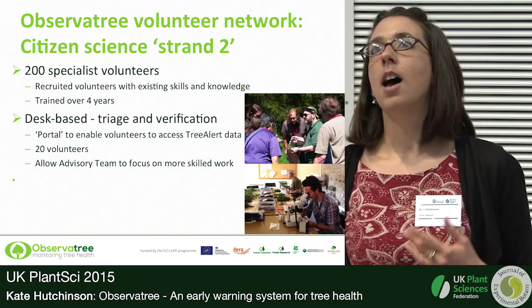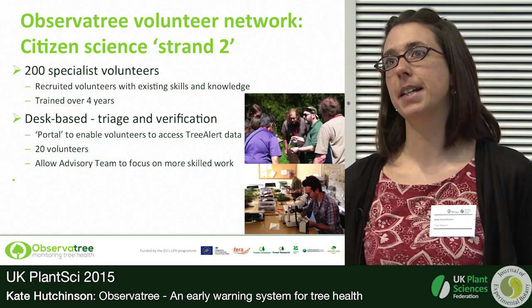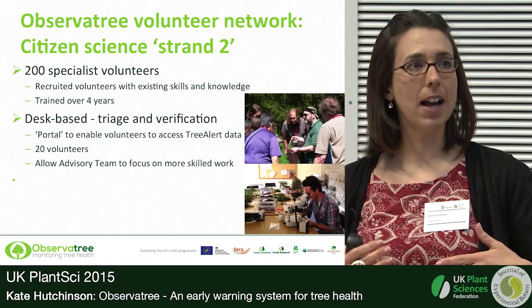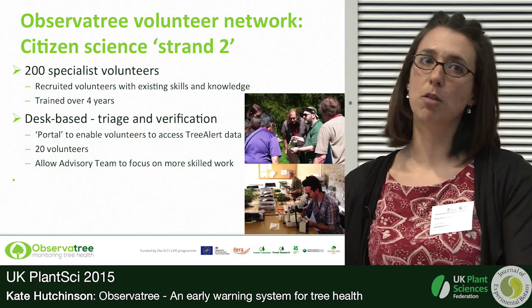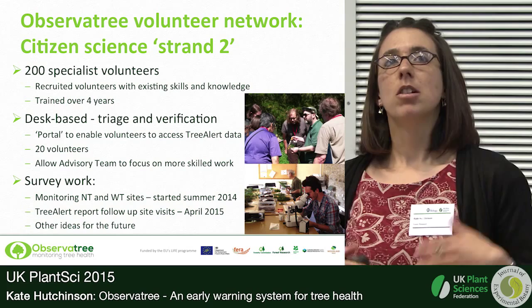We've got about 20 desk-based volunteers who will look at all the Tree Alert reports coming in and help us sort through them and respond to some of them. For example, if we're getting reports of something fairly common in a garden setting, we can use these volunteers to take some of the slack off the handful of professional diagnosticians at Forest Research — replying to Tree Alert reporters to say thank you for your report, it was something quite common and we're not too worried about it.